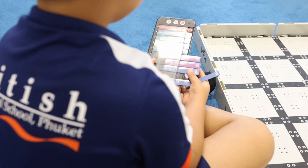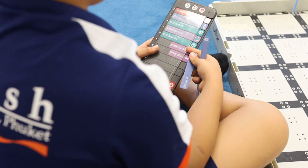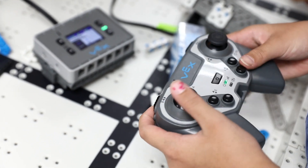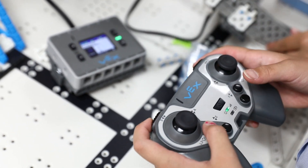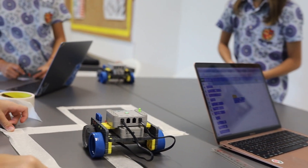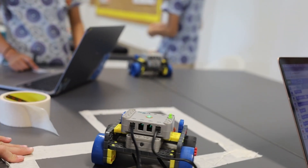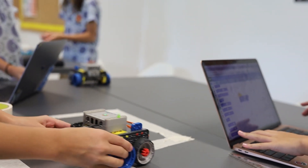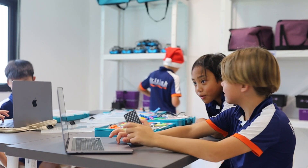During the week, students from year one through to year six have an hour lesson of computer science. These lessons focus on coding and programming, which help our students to develop important skills such as problem solving, logical thinking and creativity. These skills are not only useful for programming but also for their future academic and professional pursuits.